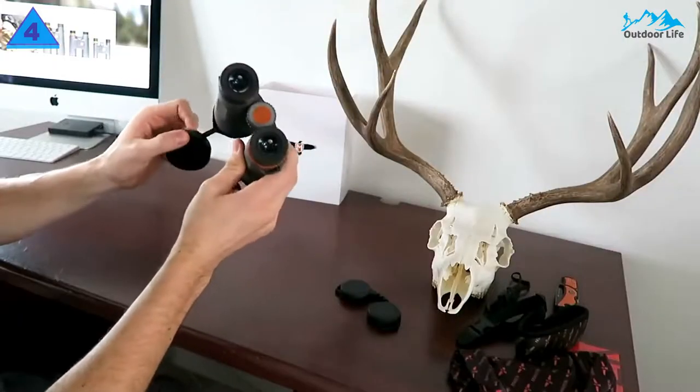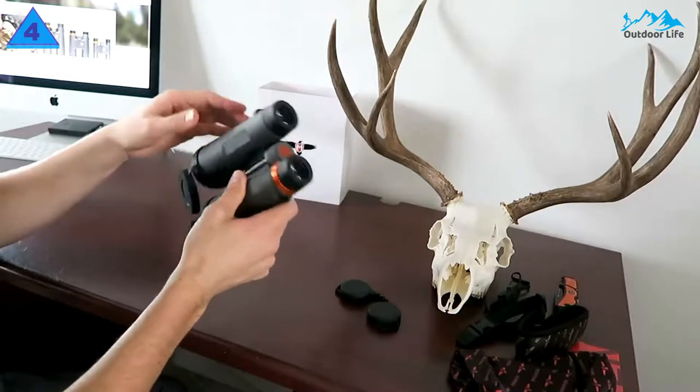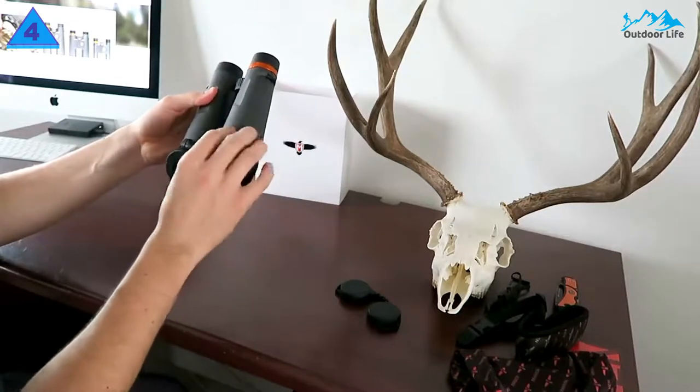The 12x magnification will take away some light, as the exit pupil is smaller, so these binoculars are more suitable for stationary types of hunts.